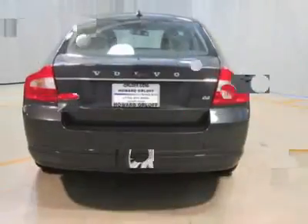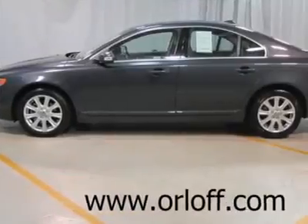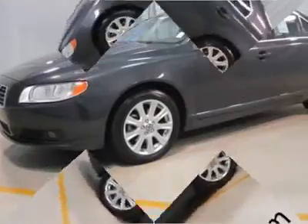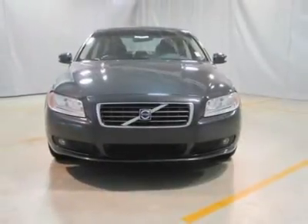17 inch alloy wheels, leather interior, fog lights, headlamp washers, wood trim, CD changer in dash, dual power seats, driver memory, dual air conditioning, and much more.